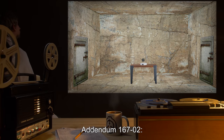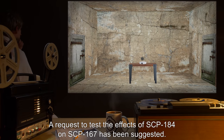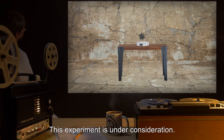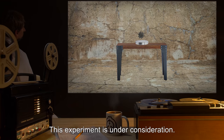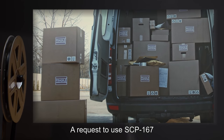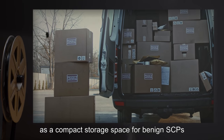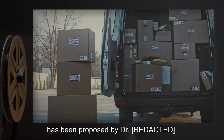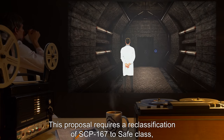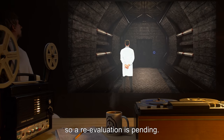Addendum 167-02: A request to test the effects of SCP-184 on SCP-167 has been suggested. This experiment is under consideration. Addendum 167-03: A request to use SCP-167 as a compact storage space for benign SCPs has been proposed by Dr. [REDACTED]. This proposal requires a reclassification of SCP-167 to Safe class, so a re-evaluation is pending.